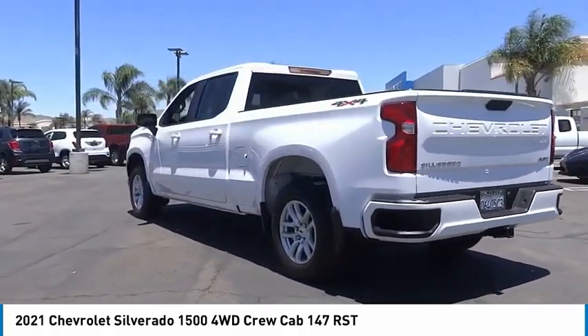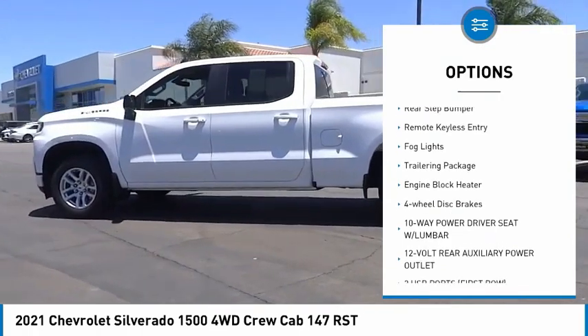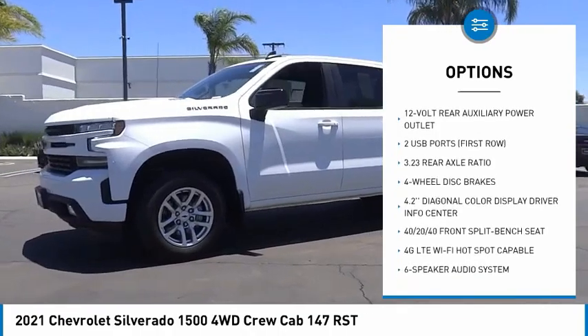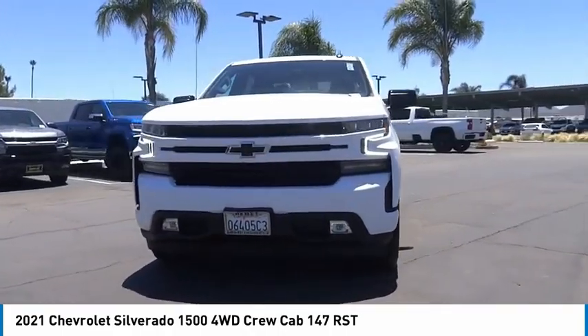Here are some of this vehicle's great options: electronic stability control, alloy wheels, brake assist, traction control, rear step bumper, remote keyless entry, fog lights, trailering package, engine block heater, and four-wheel disc brakes.